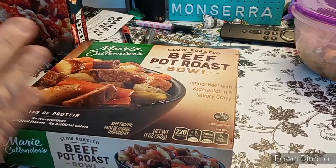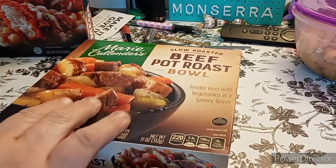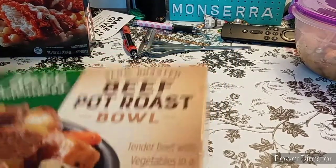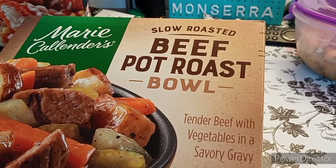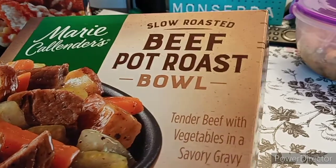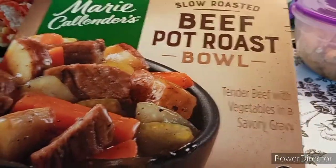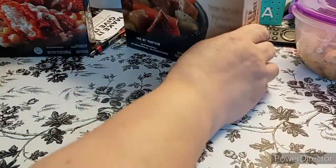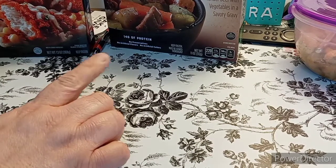If you're interested in pricing, just message me or leave it in the comments below and I can tell you what the prices were — they're around $2-something. Next is Marie Callender's Slow Roasted Beef Pot Roast Bowl. My husband picked that up, and he picked one up for me as well, so there should be two of these coming up. That one has 14 grams of protein.